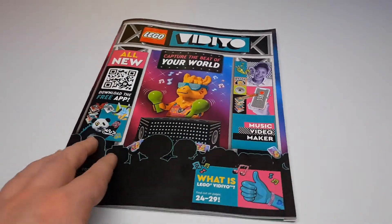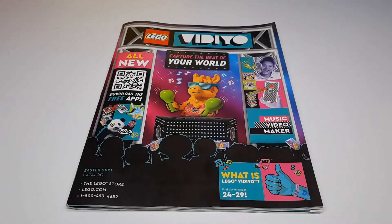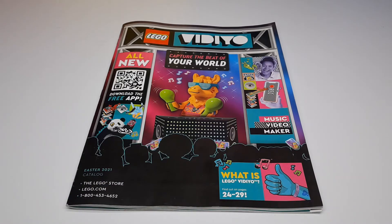Yeah, so this is a really good catalog — and honestly, there rarely is a bad LEGO catalog. That's going to do it for today's video. Be sure to check out some of the other ones here on A Brick Separator. See you soon!